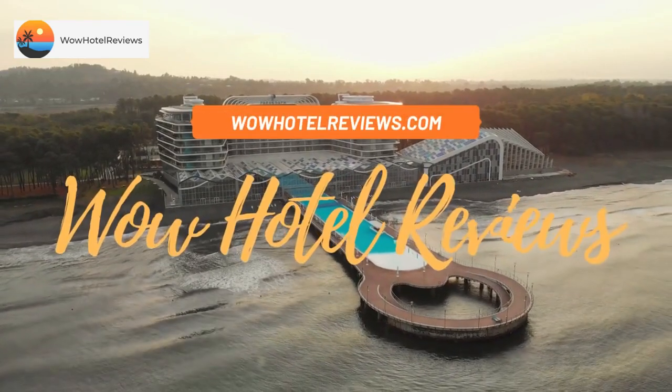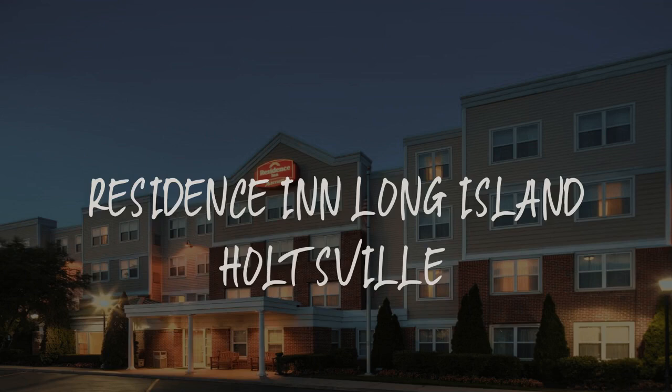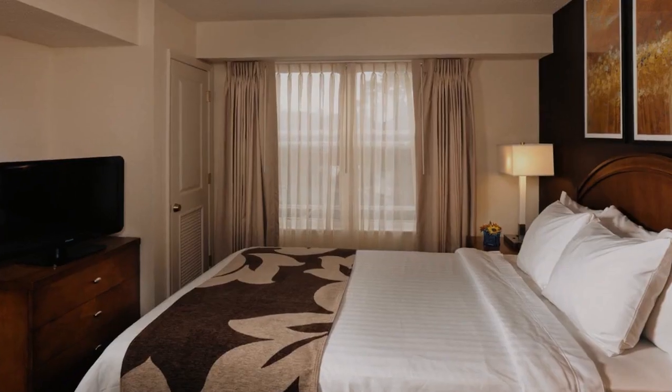Hello guys. Welcome to Wow Hotel Reviews. Today I am reviewing Residence Inn Long Island Holtzwell. It's a three-star hotel.